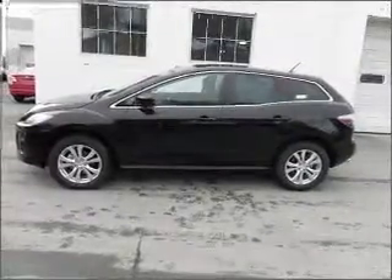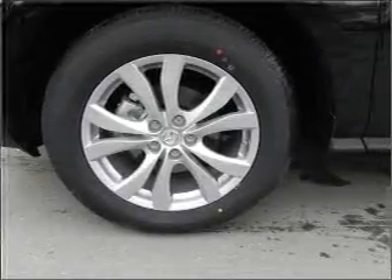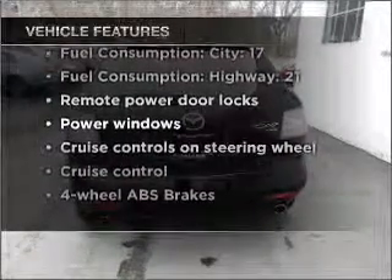Stand out from the crowd with premium wheels. You will appreciate the safety feature of anti-lock brakes. Heated seats are there for you on cold winter days. And with these notable features, you won't want to miss out on the opportunity to own this amazing vehicle.